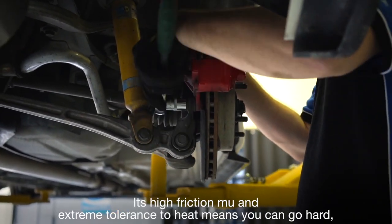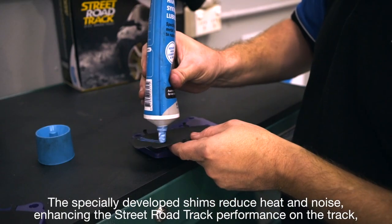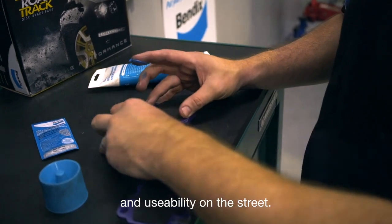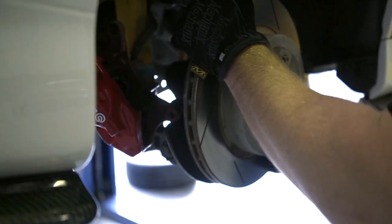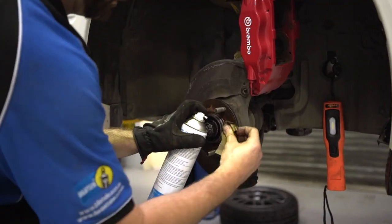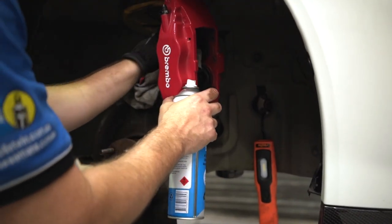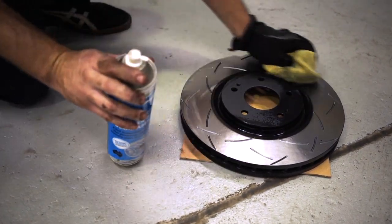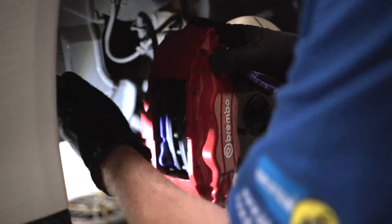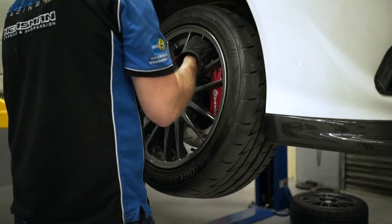The Bendix Street Road Track is an ultra-high performance brake pad for the road-going race car. Its high-friction compound and extreme tolerance to heat means you can go hard and stop harder, every time. The specially developed shims reduce heat and noise, enhancing the Street Road Track's performance on the track and usability on the street.